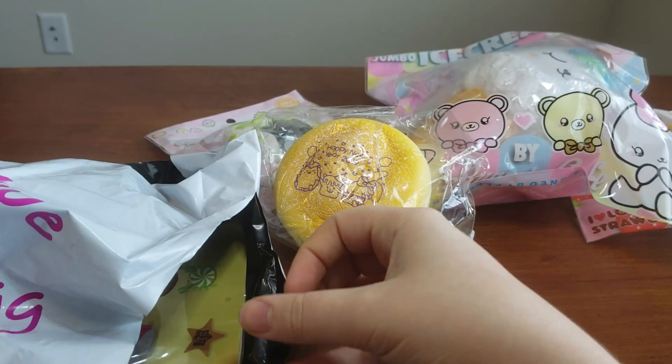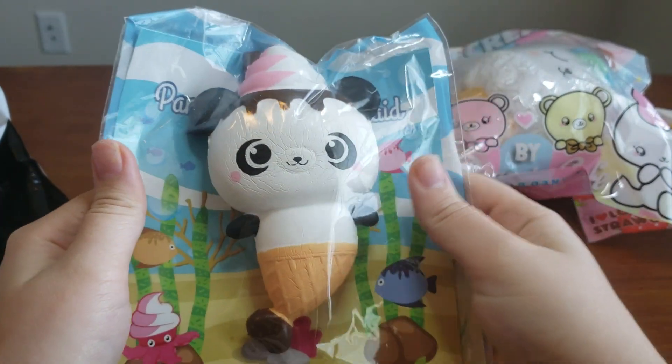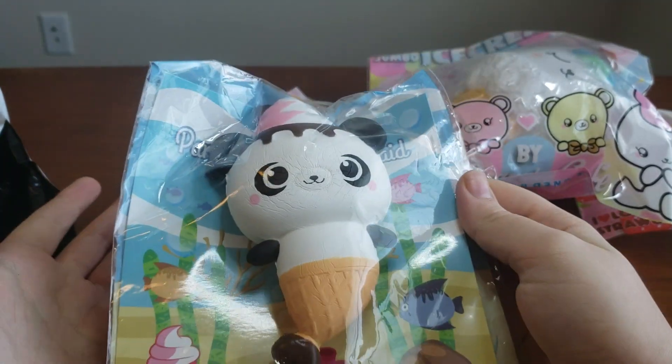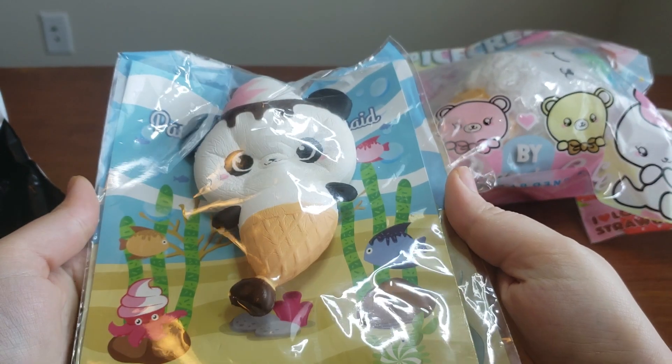Next up — it is a Panda Yummy Bear Mermaid. I already have this as well. I purchased this from Kogai Business a while back — really great seller, really great squishy. Very soft.